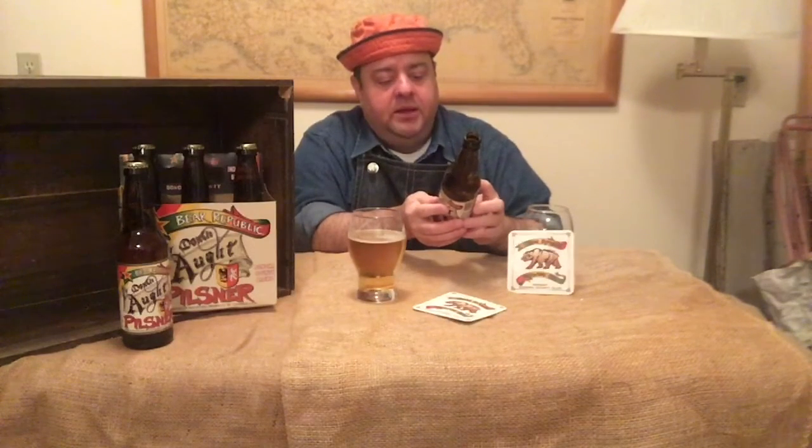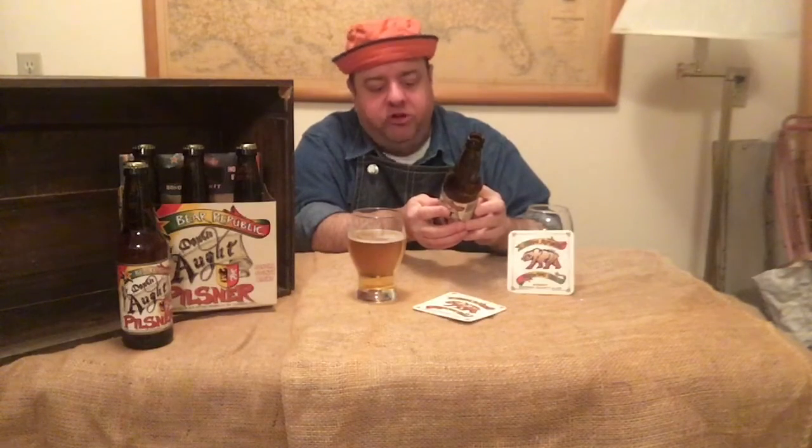With this here, brewed with 100% barley malt and imported Hallertau hops, the result is crisp and refreshing. And that's definitely what I'm getting. Just a wonderful — the Hallertau hops there.